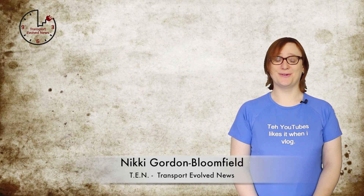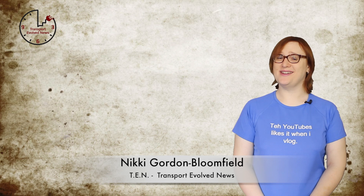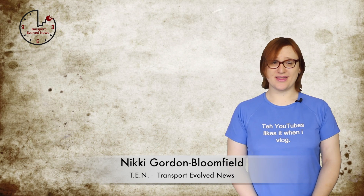It's Friday, April 10th, 2014. I'm Nikki Gordon-Bloomfield, and this is episode number twenty-nine of TEN, Transport Evolved News, for the week beginning April 7th, 2014.